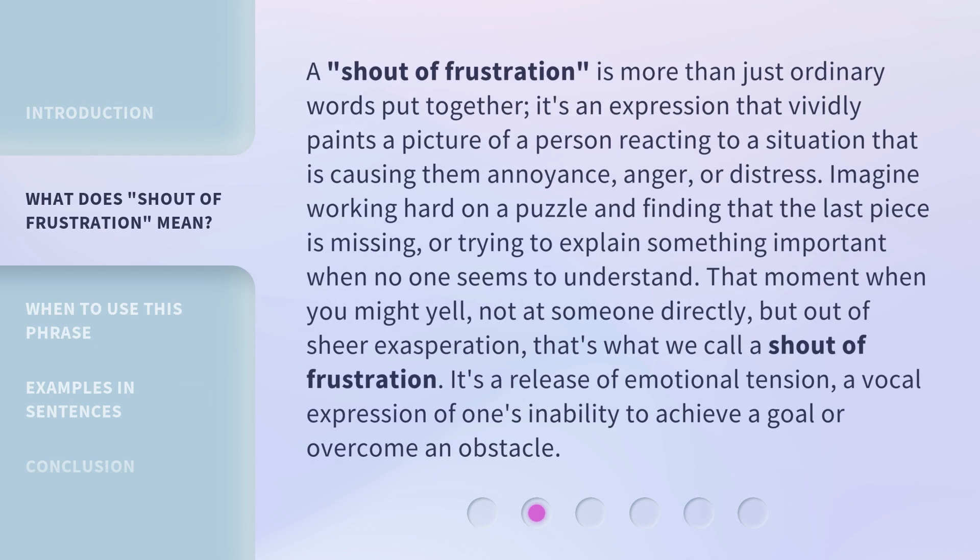A shout of frustration is more than just ordinary words put together. It's an expression that vividly paints a picture of a person reacting to a situation that is causing them annoyance, anger, or distress. Imagine working hard on a puzzle and finding that the last piece is missing, or trying to explain something important when no one seems to understand. That moment when you might yell — not at someone directly, but out of sheer exasperation — that's what we call a shout of frustration. It's a release of emotional tension, a vocal expression of one's inability to achieve a goal or overcome an obstacle.